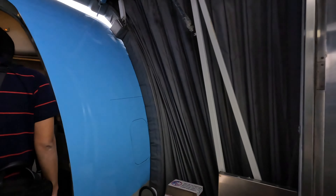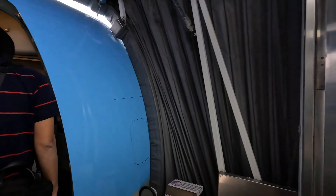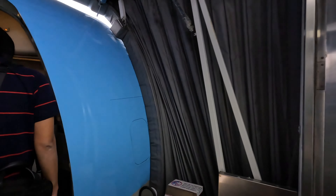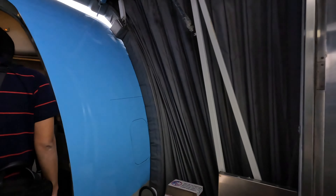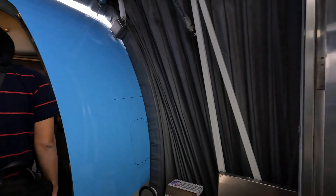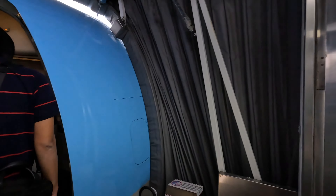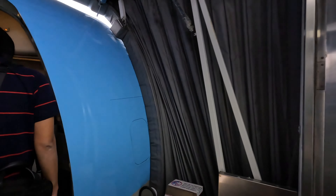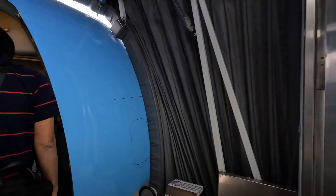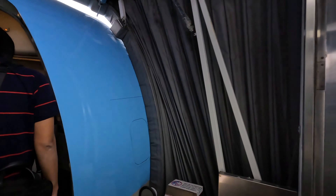We've now reached 25,000 feet cruising altitude. I had to unbuckle to hit the button to get the seat reclined. It's a short flight so I'm probably not going to recline much, but it's very slight. I've got some green tea to keep myself comfortable. Once we land back in Seoul, I'll show around more of Incheon International Airport. We'll be landing in Terminal 2 — for those who haven't flown Korean Air, just going to sit back and relax.